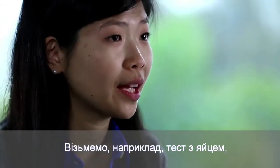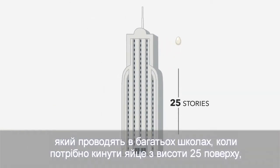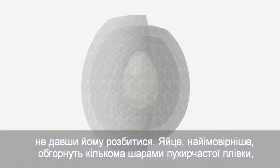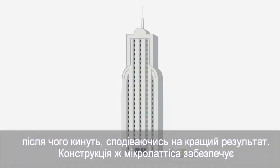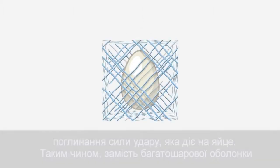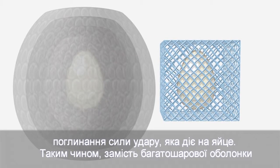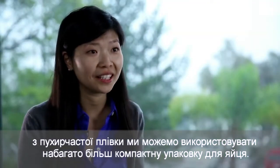Let's say you have the egg drop challenge that a lot of students have in school, where they need to drop an egg from 25 stories and protect it. They would probably wrap it in many, many layers of bubble wrap and hope for the best. But what we can do is back-design the micro-lattice to absorb the force that the egg feels — so instead of three feet of bubble wrap, you now have a much smaller package that your egg can sit in.